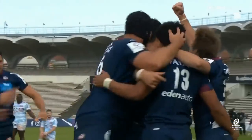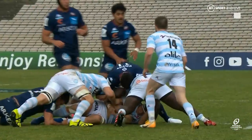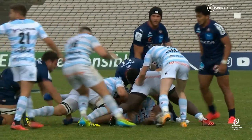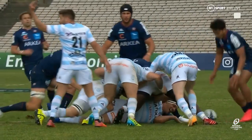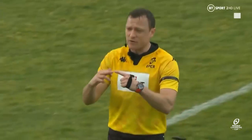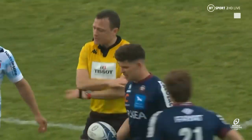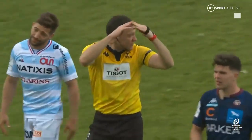Mo Farah steals it at the death. I think they're going to have to look at the ruck — there's clearly a ruck, and then the hand comes in and swipes the ball out. There'll be 11 hands in the ruck — it's a PK, it's no try. Hands in the ruck.